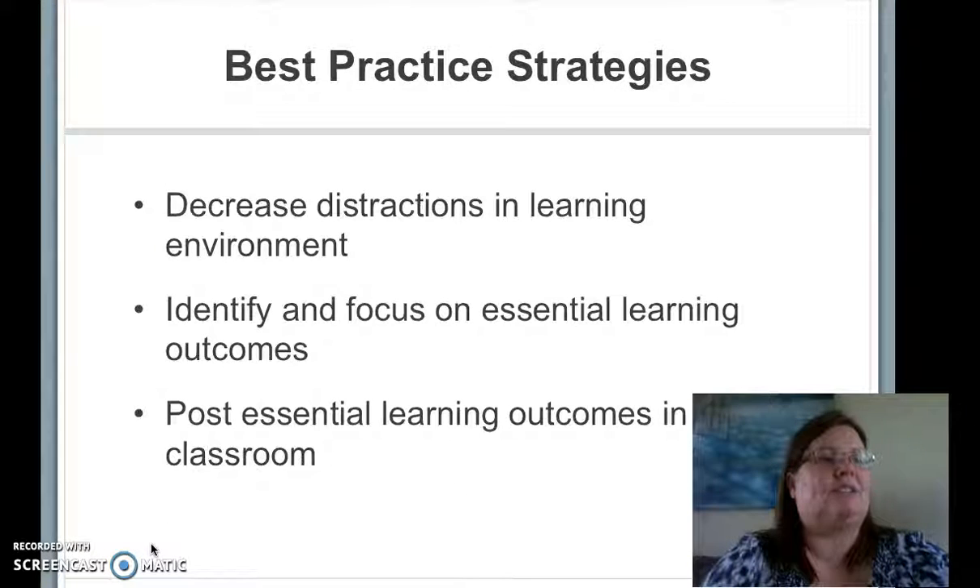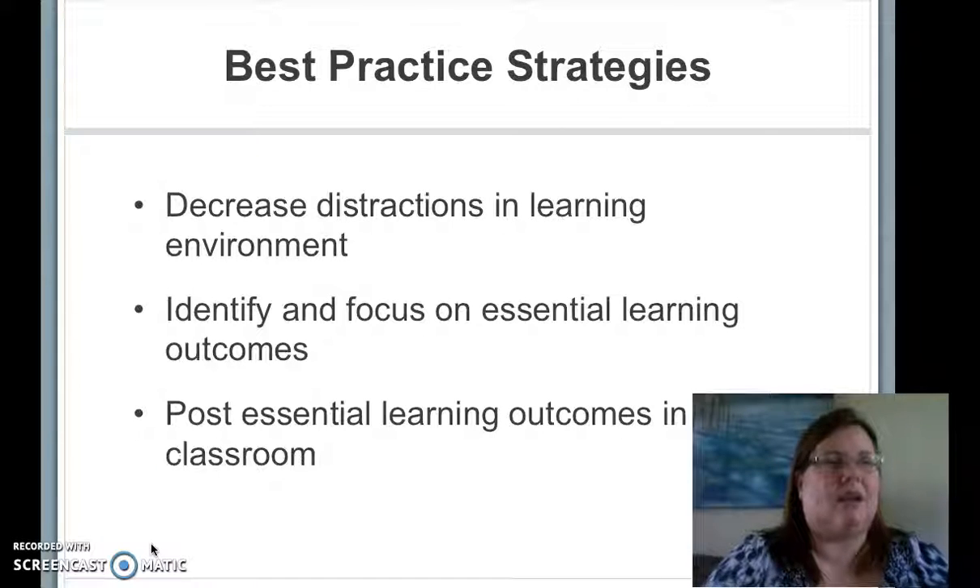Some strategies which help students with limited short-term memory capacity are also best practice for other students, such as decreased distractions, identifying and focusing instruction on essential learning outcomes, and posting visual reminders and referring to those essential learning outcomes during a lesson.